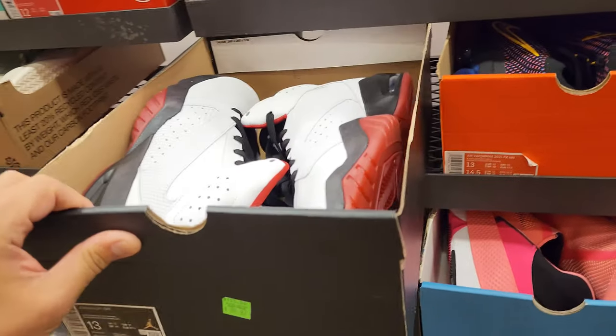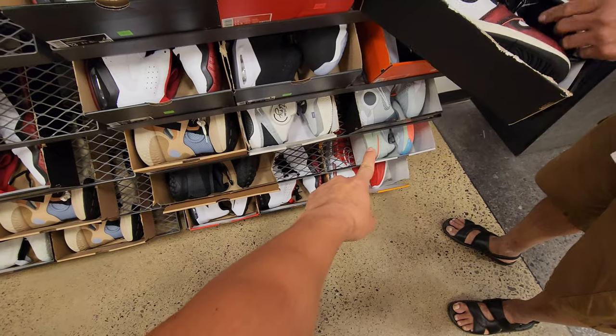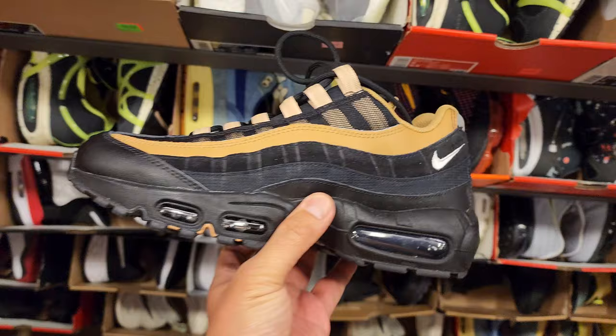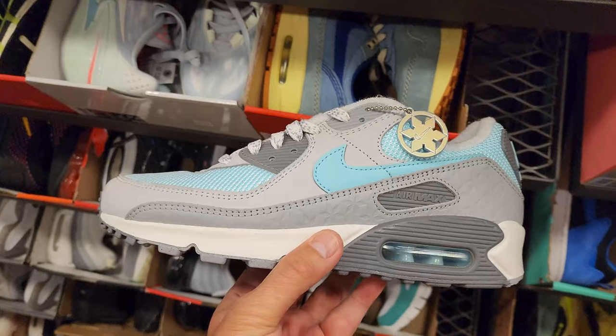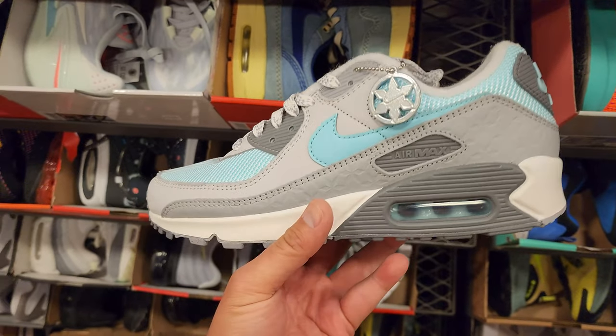Jordan Liftoff for $90. Got the Jordan 7 in here. Then 14 and above — KD Trey 5s, a couple of generics. Air Max 95s in size 8 — some dope material and a pretty dope colorway. $150 for these in size 8, going for $90 after. That's a solid deal.